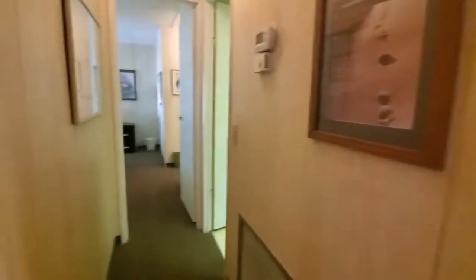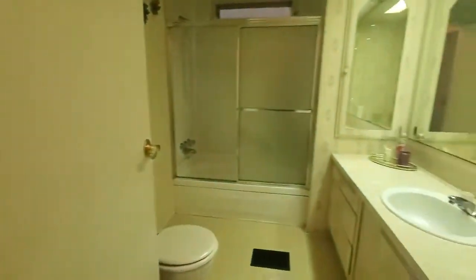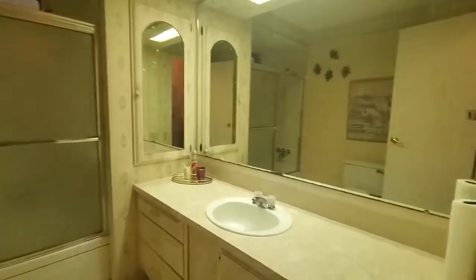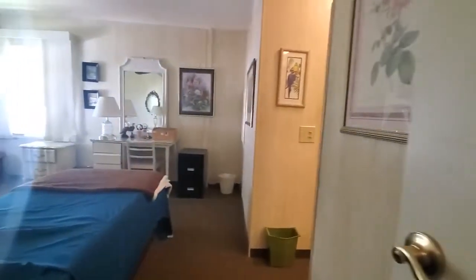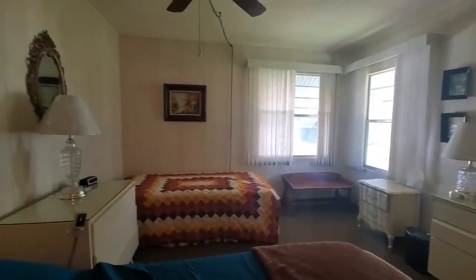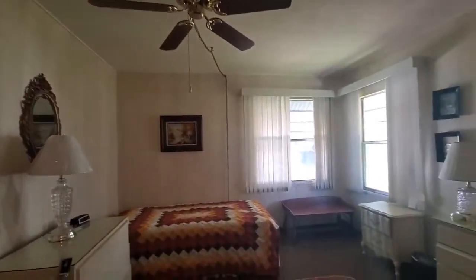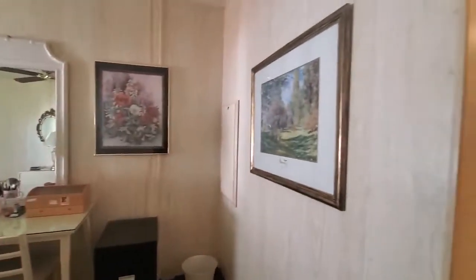And we'll go into the guest bath. There's a nice storage shed outside and another screen room before you enter the kitchen. And this is our master. The master has a nice large walk-in closet.